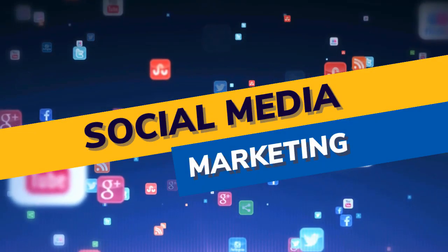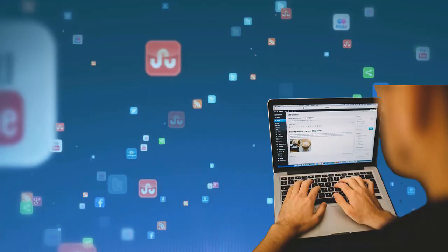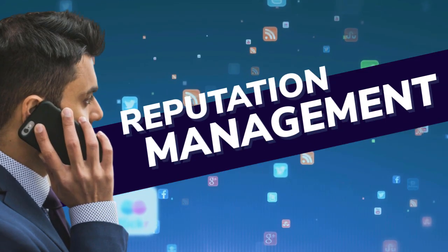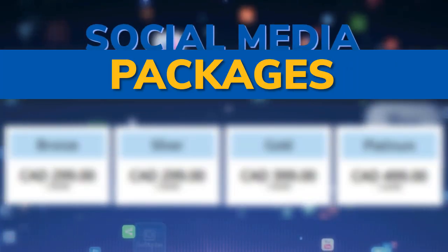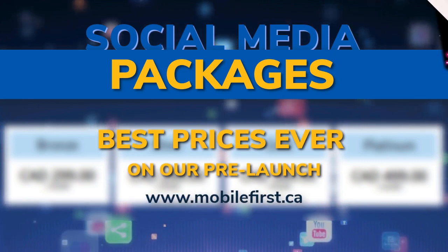Social media marketing: social media management, blog promotion, reputation management, video marketing, video SEO, social media packages. Best prices ever on our pre-launch — check it out at mobilefirst.ca.